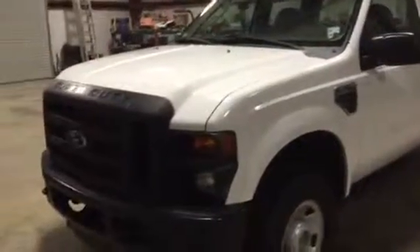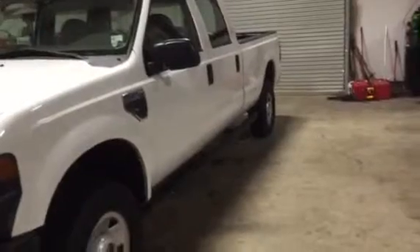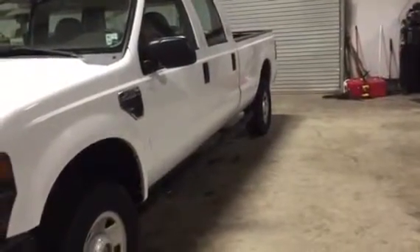We're looking at this 2008 F-350. It's a long wheel base four-door crew cab. It has the single rear wheel — it's not a dually.